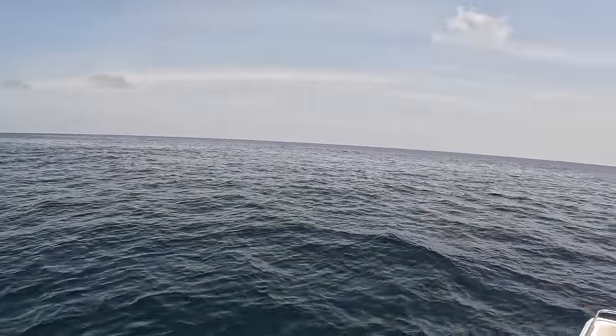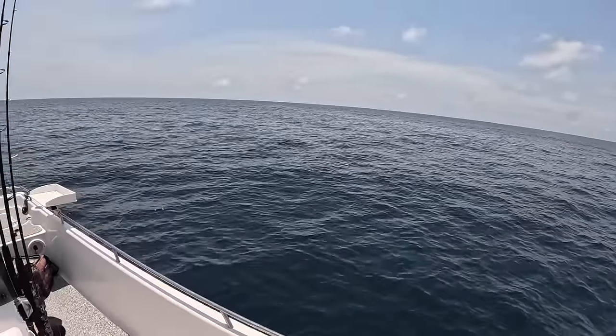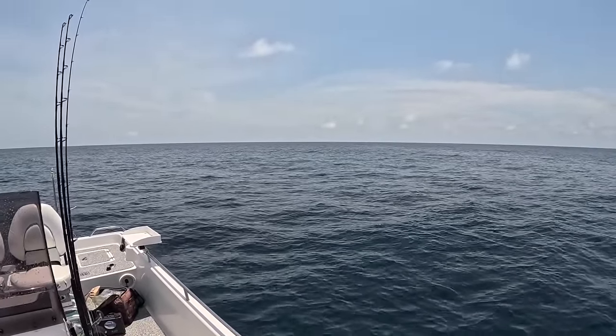What is going on everyone, Steven with Bama Saltwater Fishing. Look at what kind of day it is — absolutely beautiful out here on the Gulf of Mexico. We're actually a little bit past 30 miles and I'm working my way out to 40-45 miles, but I'm going to start trolling before I do some bottom fishing.